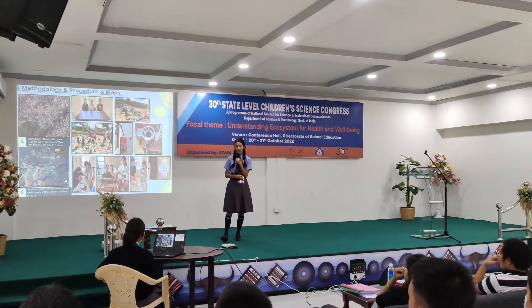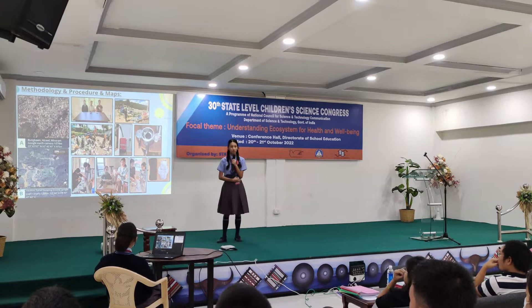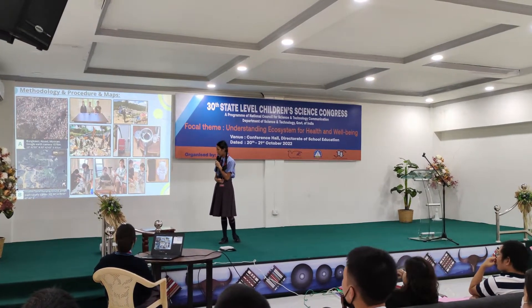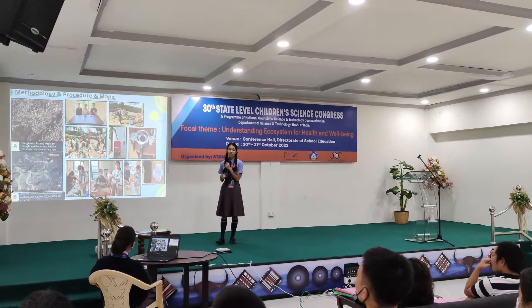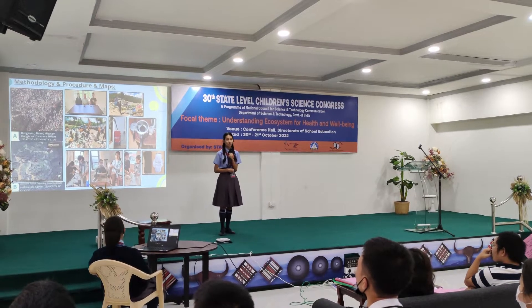Methodology, procedure, and maps. As you can see here, for the study area, we chose our school's location, Bungkon Aizong, and below it is the location of the Three-A dumping ground. We got satellite pictures from Google Earth. We went to the Three-A dumping ground and interviewed their supervisor, Pina, and his assistant.